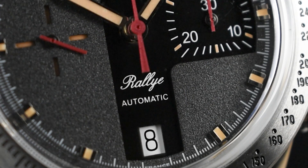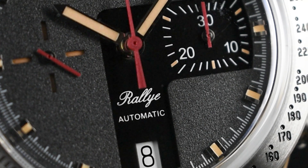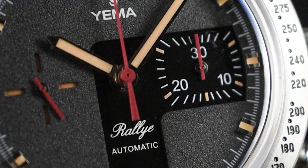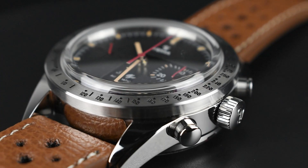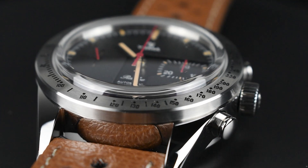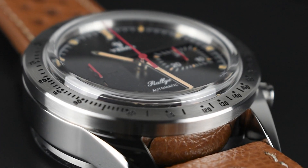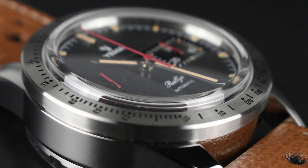Positioned at 6 o'clock, the date is thoughtfully balanced alongside the Rally automatic text at the top, emphasizing the timepiece's racing theme. Safeguarded by a scratch-resistant double-dome sapphire crystal, the watch exudes a vintage charm, adding an extra layer of depth to its overall appearance.